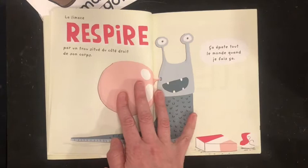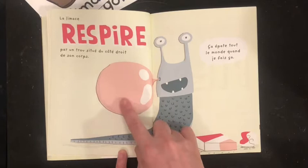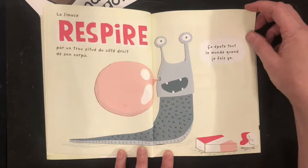La limace respire par un trou situé du côté droit de son corps. Ça épatte tout le monde quand je fais ça.